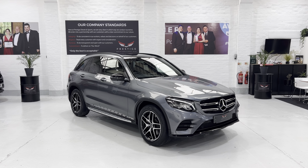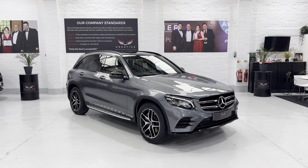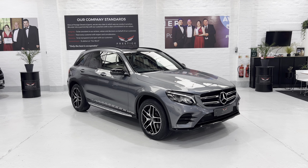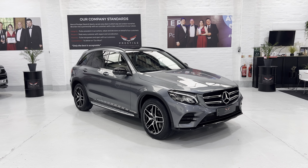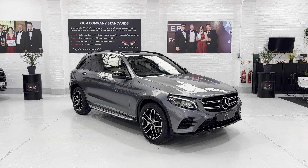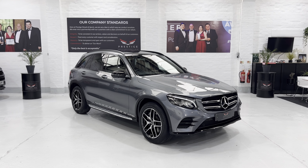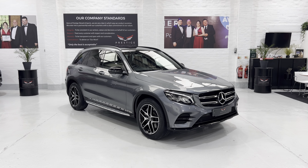Hello again and welcome to another video. This is our end of May 2019 Mercedes-Benz GLC 250 petrol AMG Night Edition with the premium plus pack, nine speed automatic. This car has covered just 14,266 miles with full Mercedes service history and it's a one-owner vehicle.